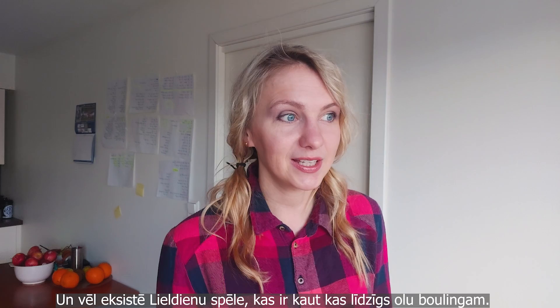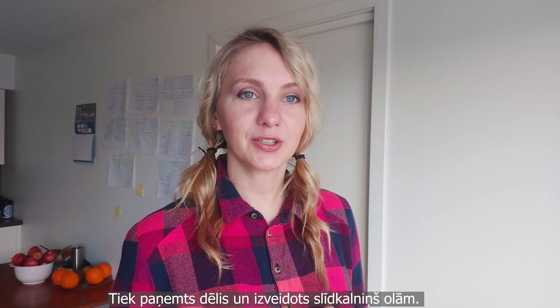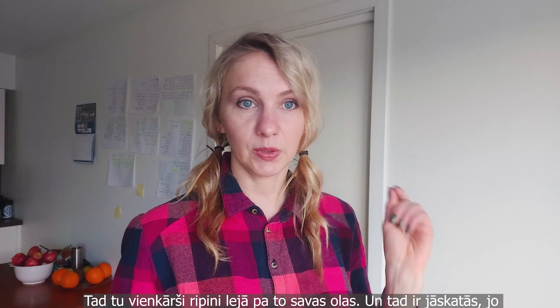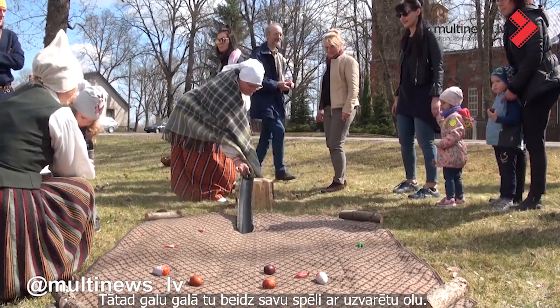There is also a game similar to egg bowling. You take some kind of board, create an elevated trail, and roll your eggs down. If your egg touches another egg at the end, you can take that egg, finishing with two eggs.